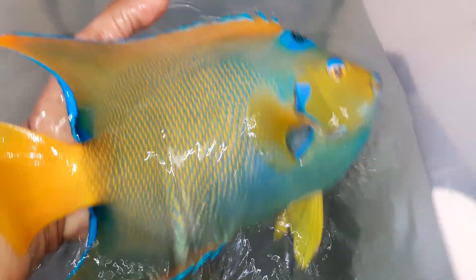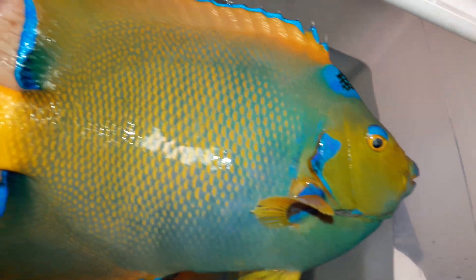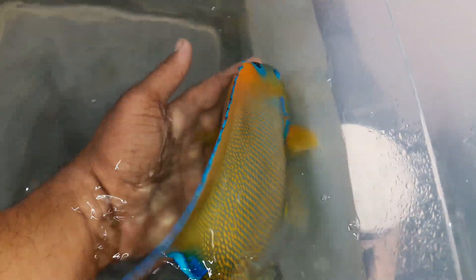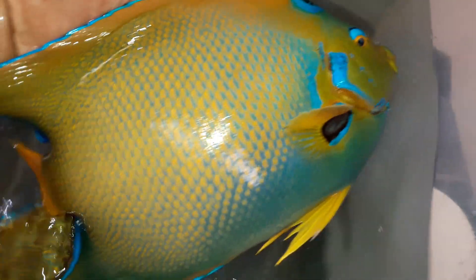For instance, look at how much blue this guy has. Queen Angel, 10 to 10 and a half inches. Here's another one — also 10 to 10 and a half inches. Queen Angel.